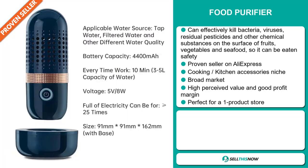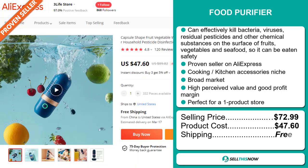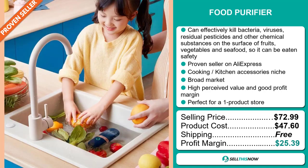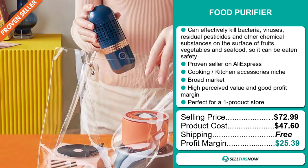The selling price for the Food Purifier is just under $73, whereas the product cost is only $47.60. Shipping is completely free, so you're looking at an excellent profit margin of $25.39. Sell this now!